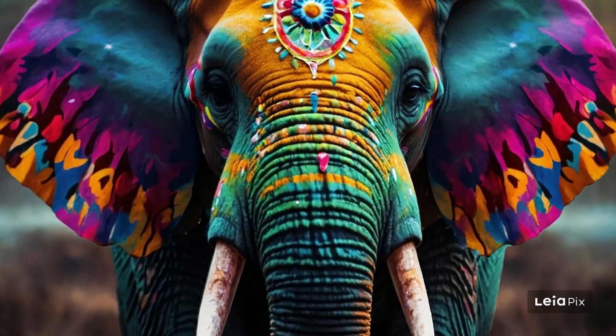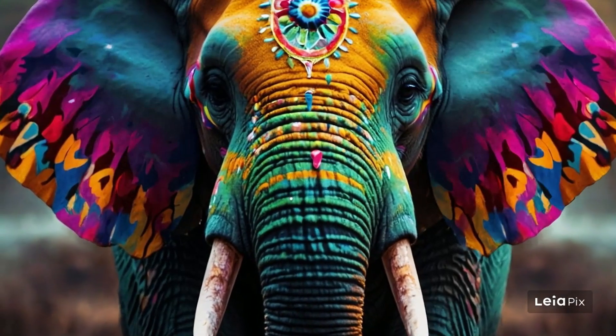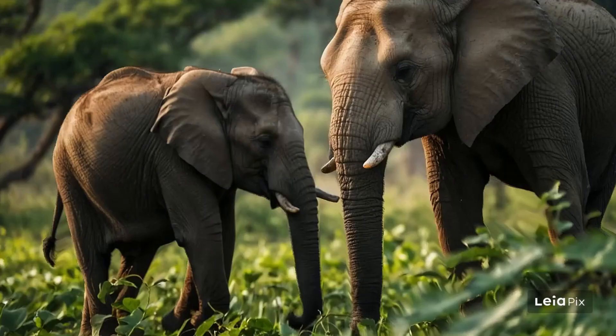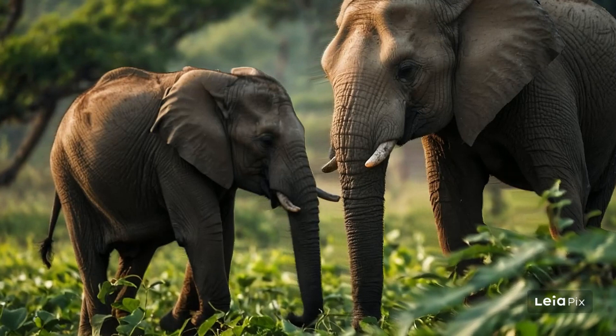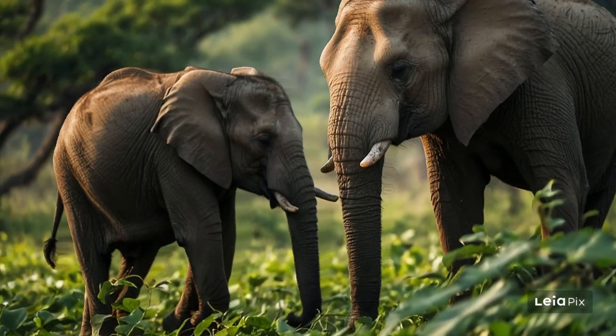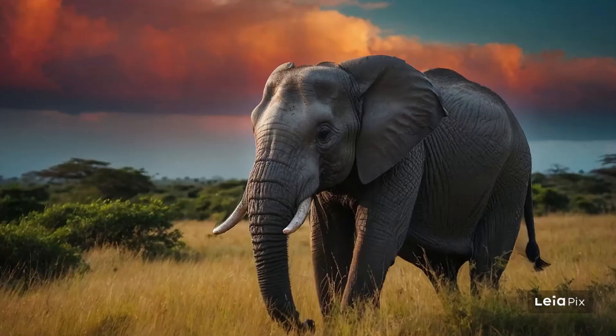Come on, kids. It's documentary time. Today, we're off on an exciting journey to explore the big and wonderful world of elephants. Elephants are not just the largest land animals on Earth. They're also full of surprises.